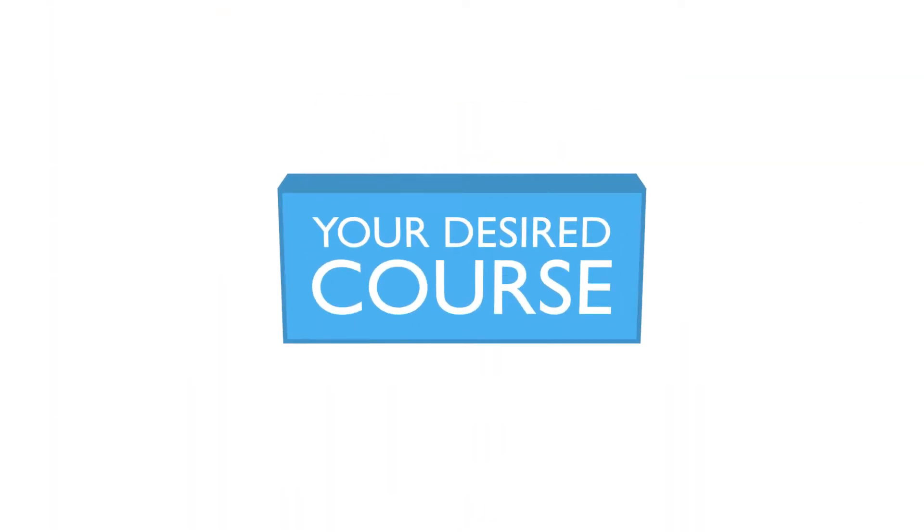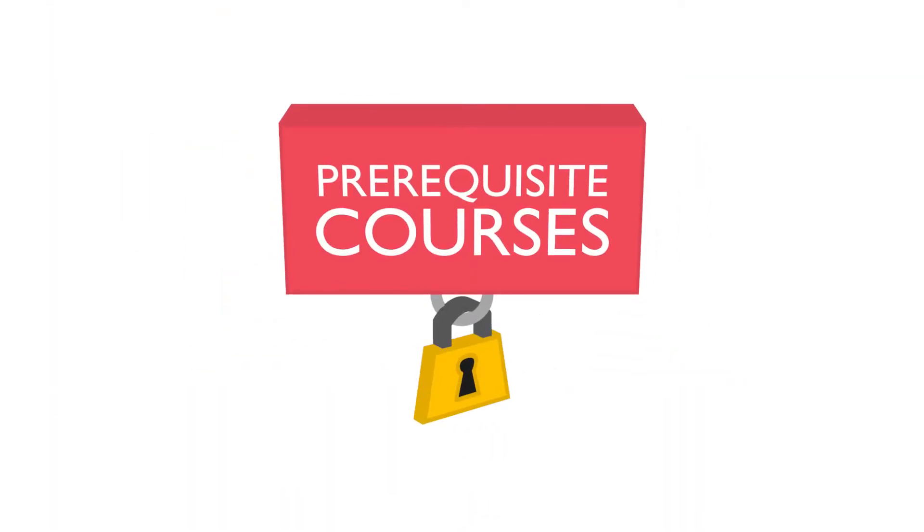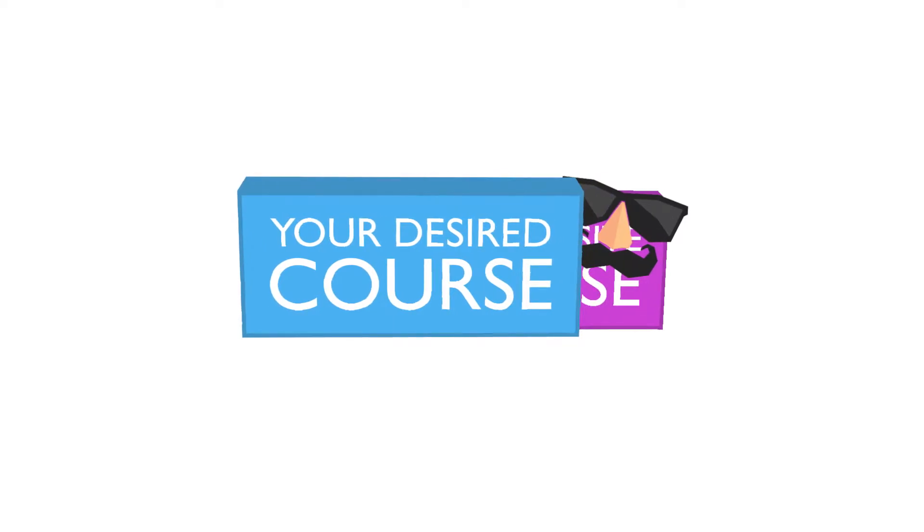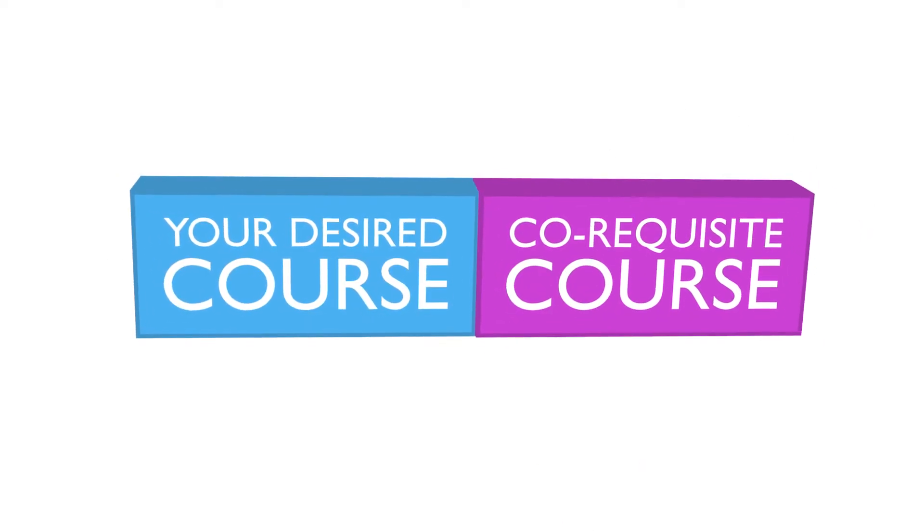Prerequisite: A prerequisite is a specific course that must be taken before another course. You can find out if a course has a prerequisite by reading the course description directly in the registration system or in the undergraduate calendar. It's best to fit these prerequisites into your schedule now so that you have access to your desired courses in later semesters. Watch out for sneaky co-requisites too — these are courses that must be taken at the same time as a desired course.